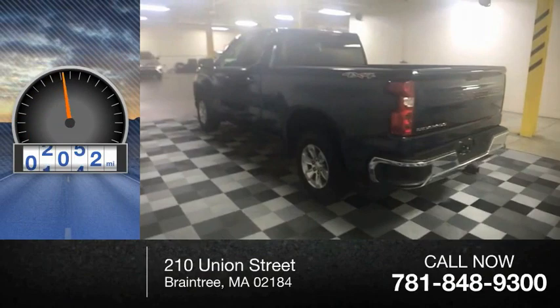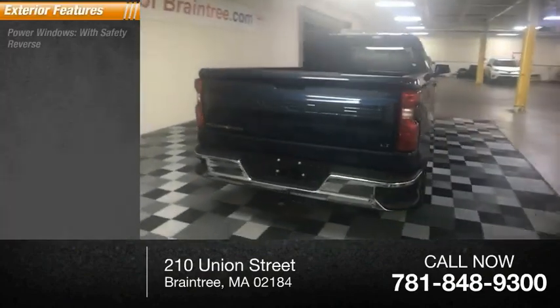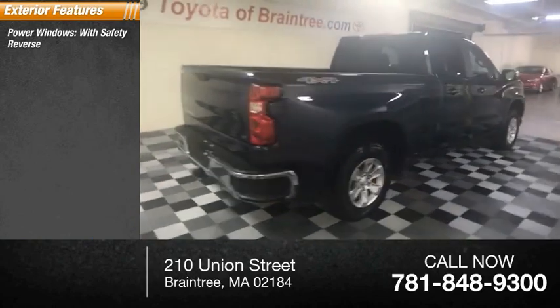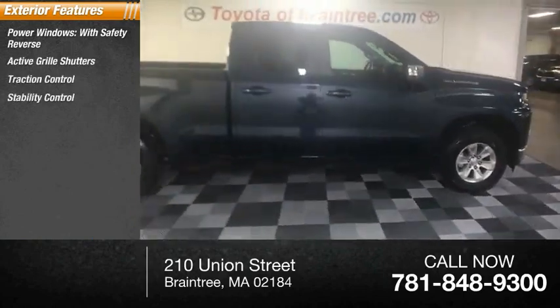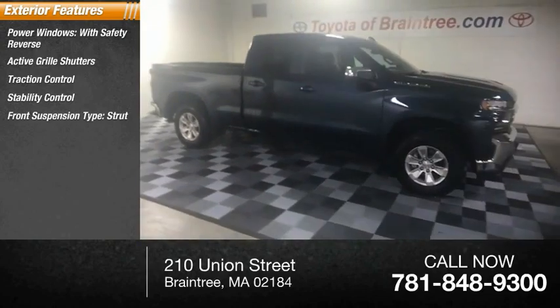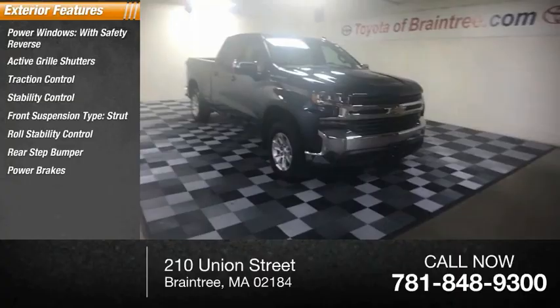This vehicle has less than 15,000 miles. Here are some of this vehicle's great options: power windows with safety reverse, active grille shutters, traction control, stability control, front suspension type strut, roll stability control, rear step bumper, power brakes, and braking assist.